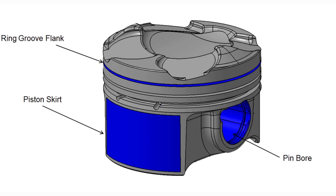Some of the areas of the piston which may benefit from coatings include the piston skirt, the ring grooves, and the pin bore. Under normal, moderate operating conditions, a piston does not require these coatings and surface treatments.